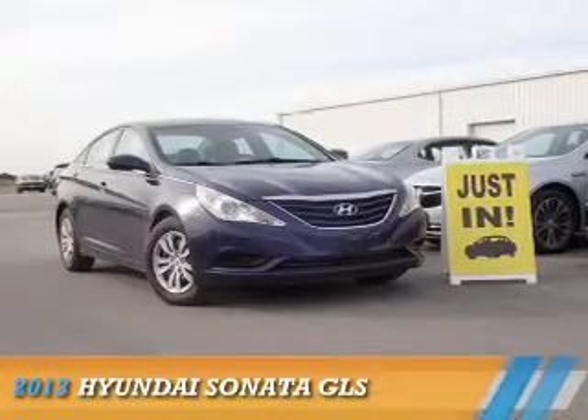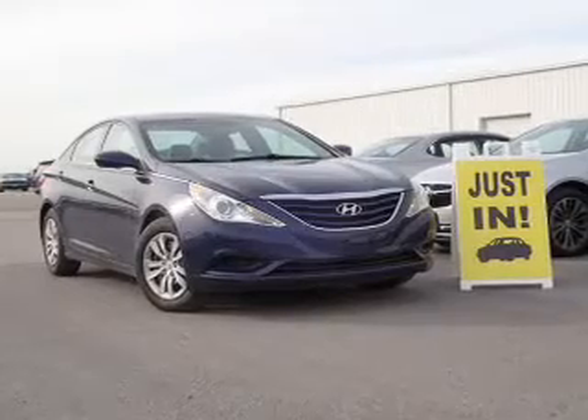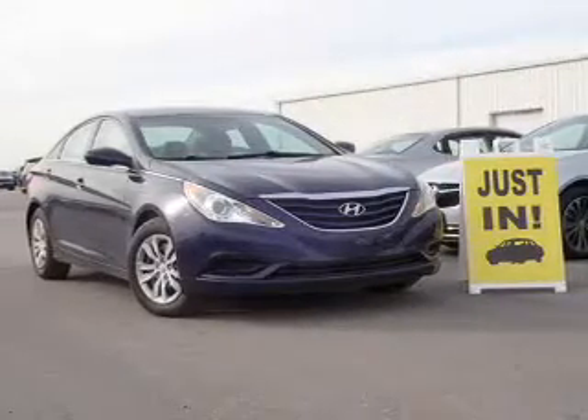Presenting the 2013 Hyundai Sonata. It's powered by front wheel drive, a 2.4 liter 4 cylinder engine, and an automatic transmission.